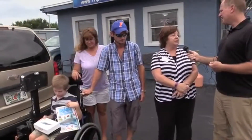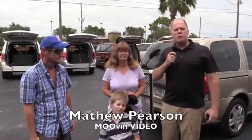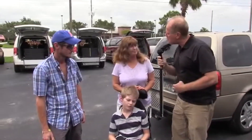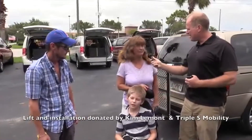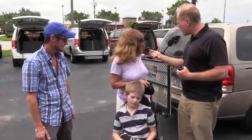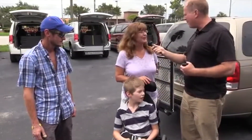He could see the sharks get fed because he loves sharks. I'm with the McCrary family, and we're at Triple S Mobility in Pinellas Park, Florida. We got a wheelchair lift donated to us from Wheelchairs for Kids, and Triple S Mobility put it in for us. It looks really neat — tell me about how that's going to help you.